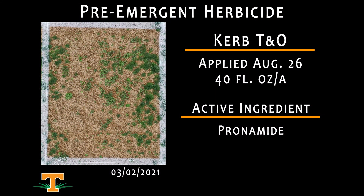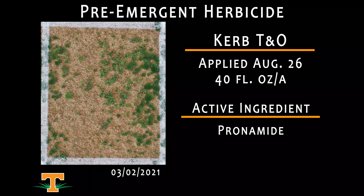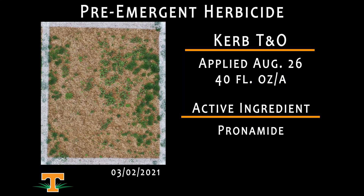The next treatment is CURB TNO — this is the SC formulation of CURB. This was applied on August 26th at 40 fluid ounces per acre, pre-emergence timing for annual bluegrass. Much like we saw with our Regal Star 2 treatment, this has done fairly well for controlling poa annua pre-emergence, but it has missed a handful of winter annual broadleaf species that we can see in the center of the plot.